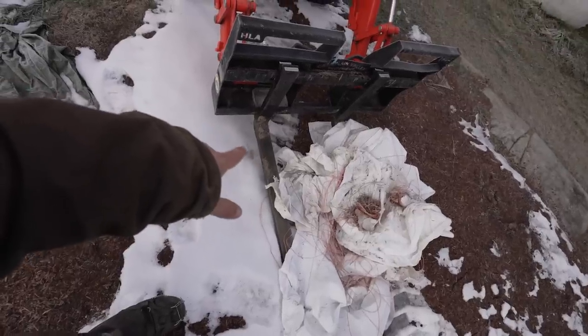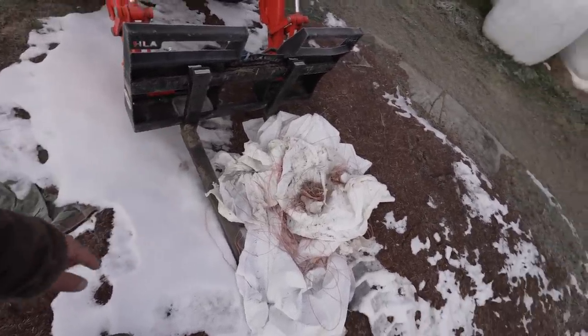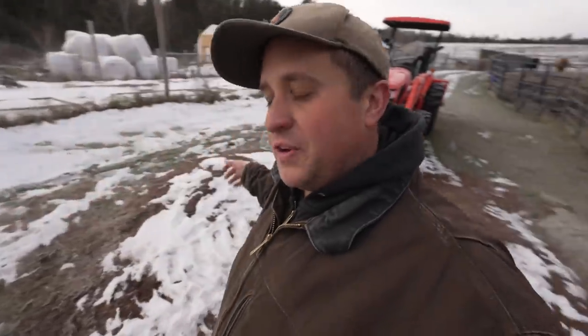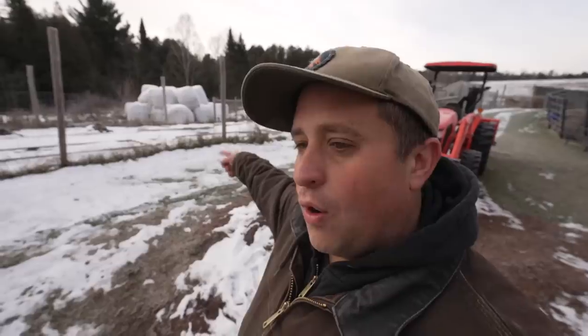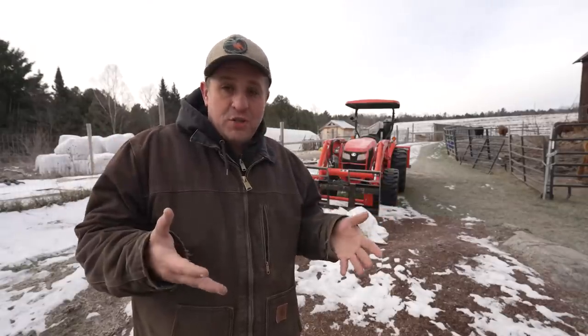I don't use the bucket super often — usually I'm using the pallet forks, my bale grabbers, or the log grapple. But every so often, if I'm moving dirt or mulch around, or if I'm clearing snow, I have this bucket I can strap on the front of my tractor. It's actually pretty straightforward.